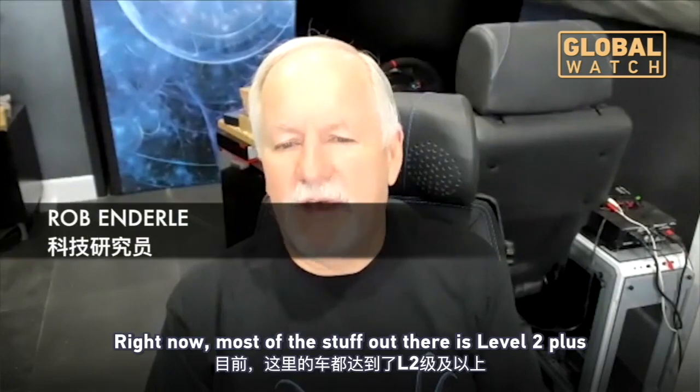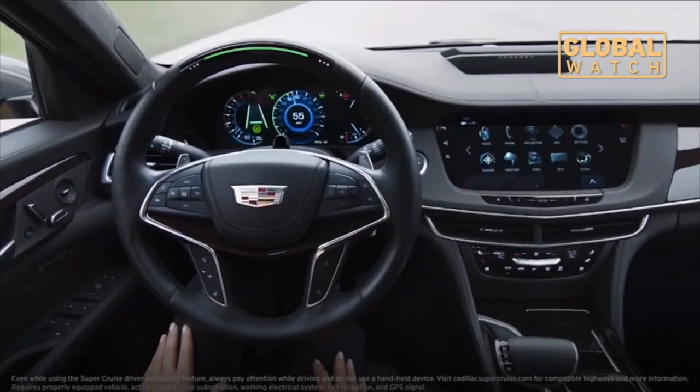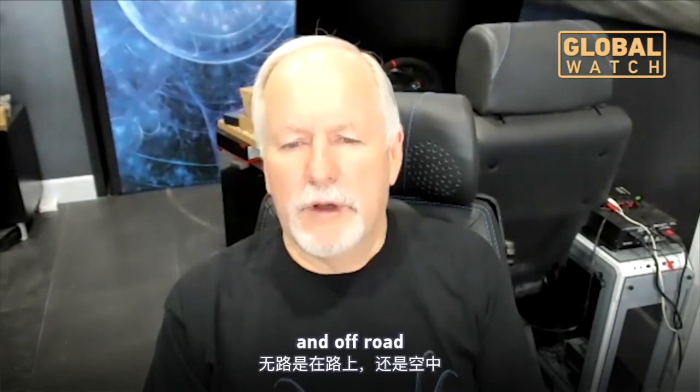Right now, most of the stuff out there is level two plus, which means you can kind of take your hands off the wheel for a short period of time. Level three allows you to take your hands off the wheel longer on the freeways. Four allows you to work cities. Five is every place, on-road and off-road.